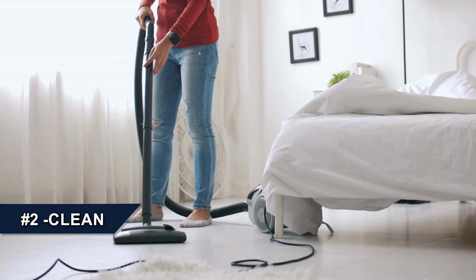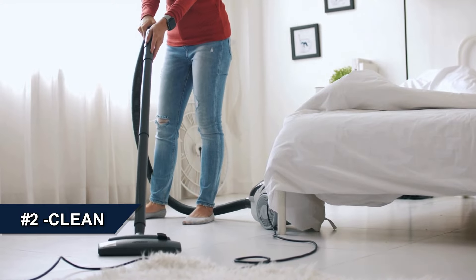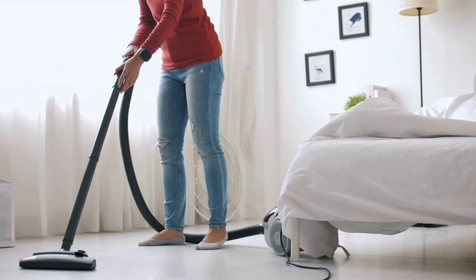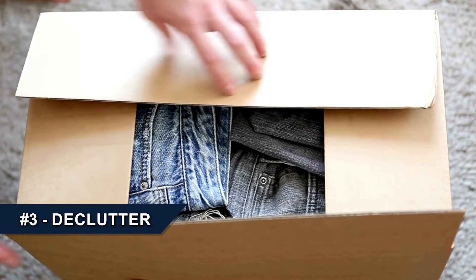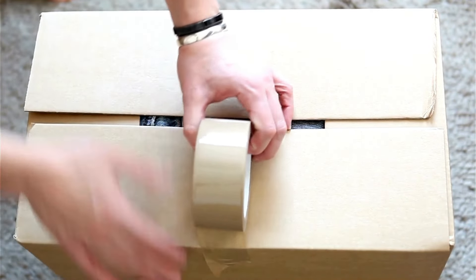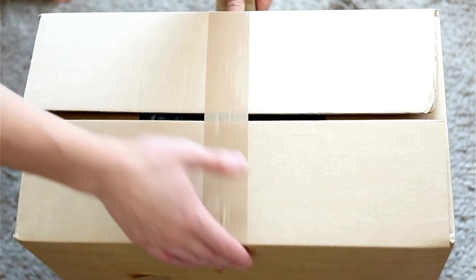Number two, without a doubt, you're going to want to do some cleaning to make sure that the home is tidy for when you have people coming through the house. A step further beyond that would be number three, basically decluttering your home and even starting to pack up some of the stuff that you don't use on a day-to-day basis to create a bit more of an open and tidy feel to the home.